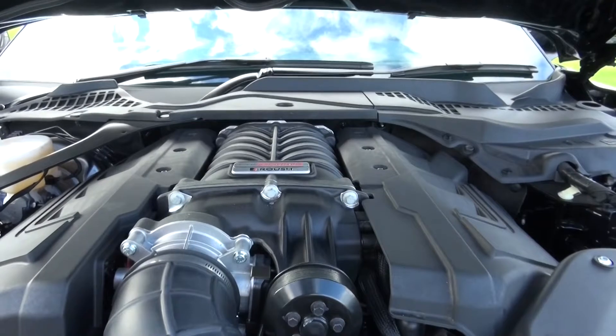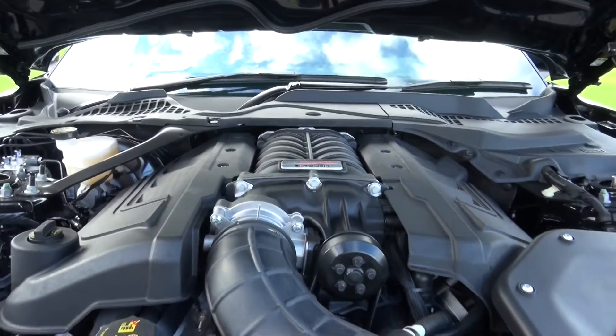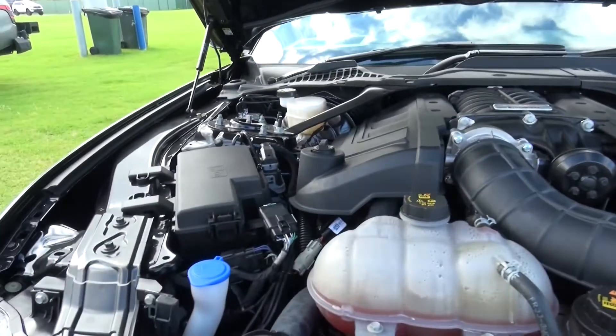Roush Supercharger on top. Beautiful. Locally built engine by Formula Tech in Perth. Brett Stewart built the engine for me.